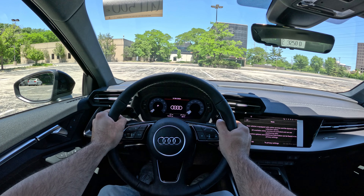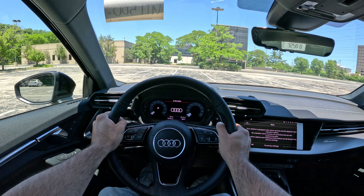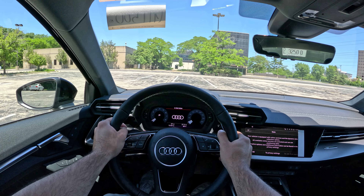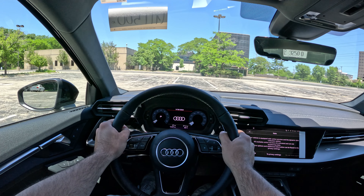What is going on guys? Welcome back to the channel. In today's video we are going to be taking a look at this 2024 Audi A3, provided to me by my good friends over at McGrath Audi in Morton Grove. I will link them down below — make sure you guys check them out, browse their inventory, and give them a call with any questions.